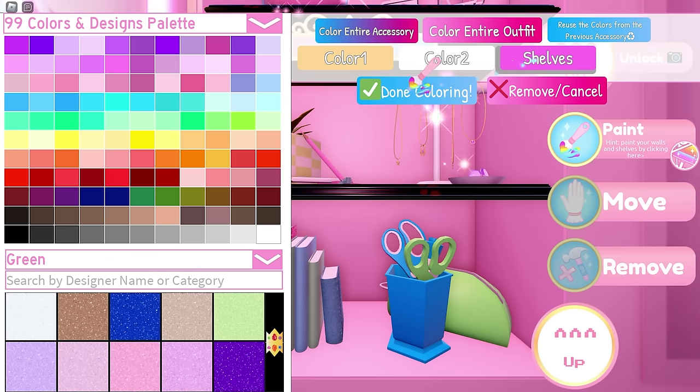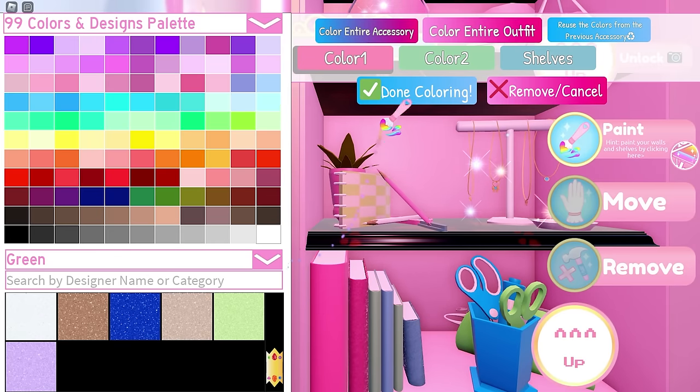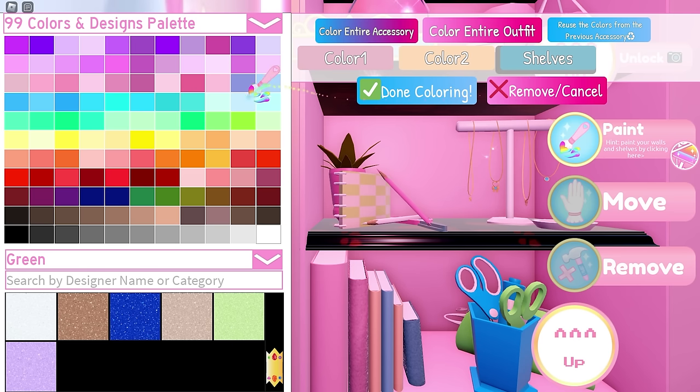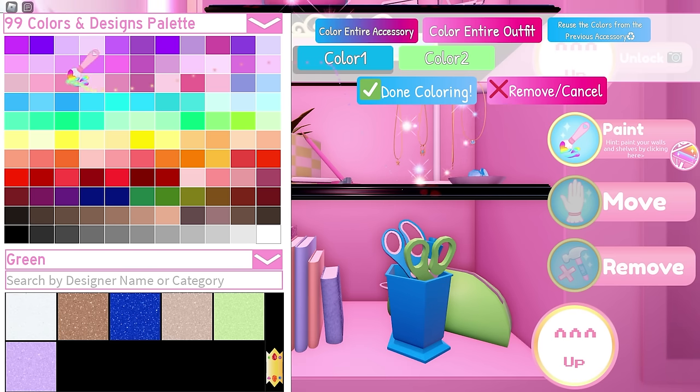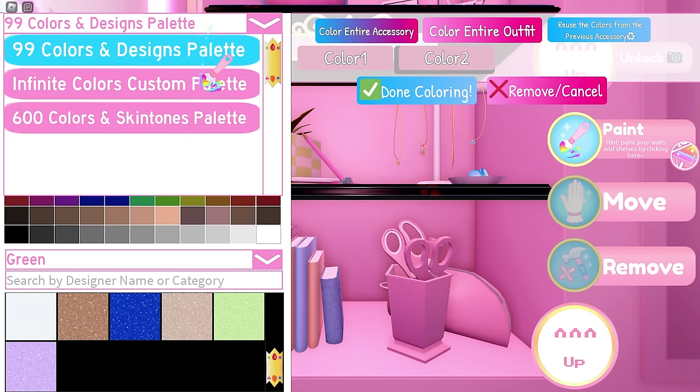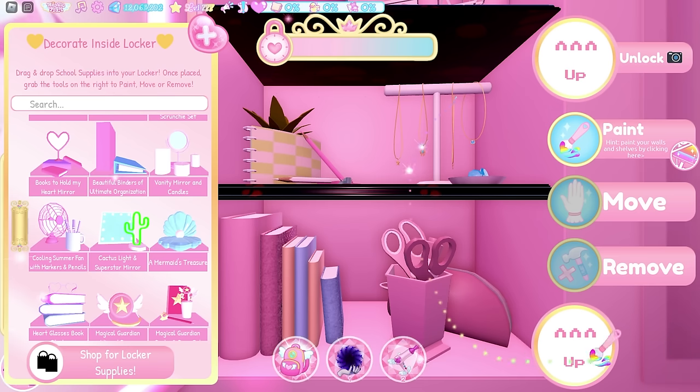You only need to change color 3 to blue for the necklace stand. Then the 'I have too many classes' book set — use pink for color 1, this orange for color 2, and blue for color 3. And last, the pencil case and scissors: use pink for color 1 and a darker version of the pink for color 2. And we're finished!